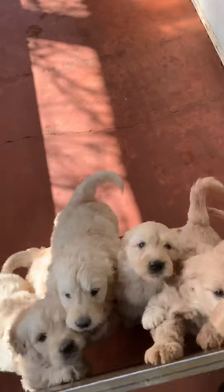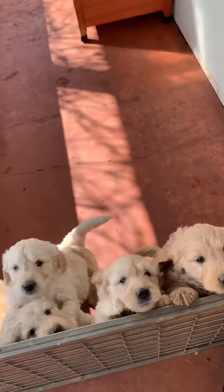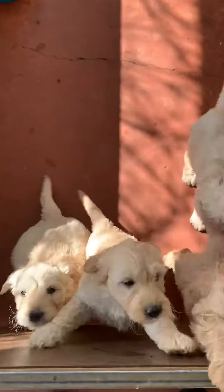Okay, so these ones here — they're Lucy's puppies. Lucy's puppies. Good babies.